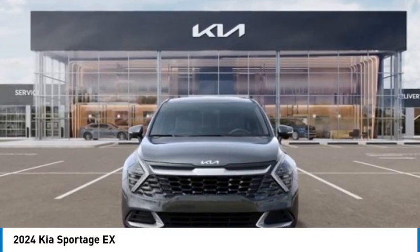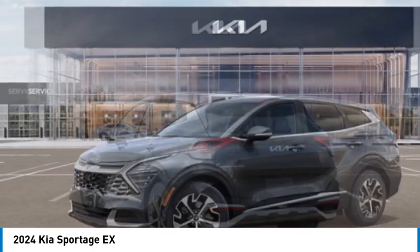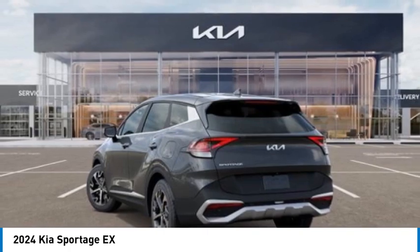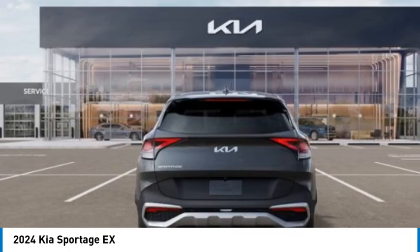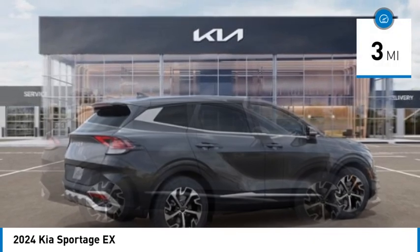We are pleased to show you the 2024 Sportage. With its sleek and stylish exterior and its roomy, feature-laden interior, the Sportage both looks good and performs well on the road. This vehicle has less than 100 miles.